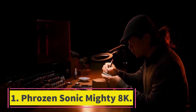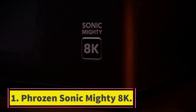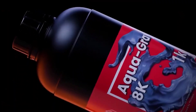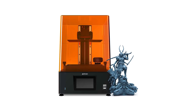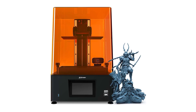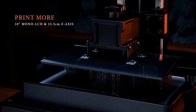Number 1: Frozen Sonic Mighty 8K. We believe the Frozen Sonic Mighty 8K is a top contender for miniature enthusiasts looking for a printer that balances fine details with a relatively generous print area. Pros: Impressive detail with 8K resolution. Good build volume for larger models. User-friendly with Frozen Go app support.